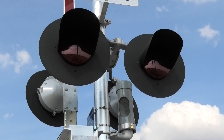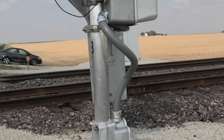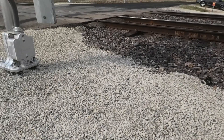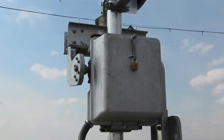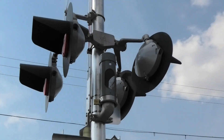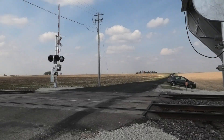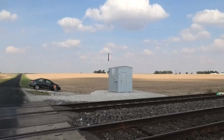Pretty typical setup for new signals: GE dot LEDs and Saetran frames, NEGE bell, Siemens base, Siemens gate mechanism, and Saetran junction box — all the typical hallmarks you would see of a modern Siemens install on this line.